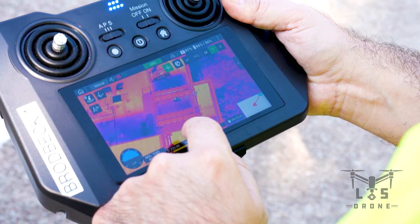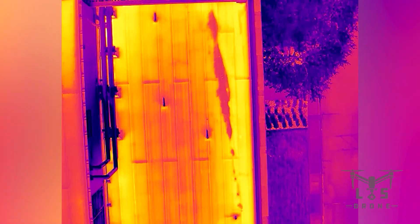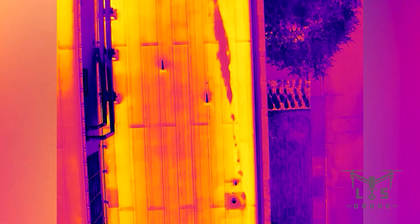Whether you're inspecting commercial buildings, industrial facilities, or residential rooftops, the Cirrus gets the job done fast, accurate, and hassle-free.